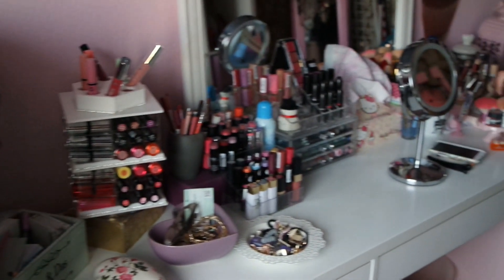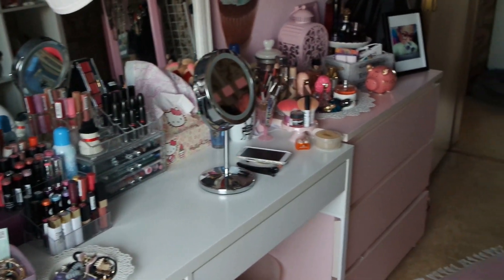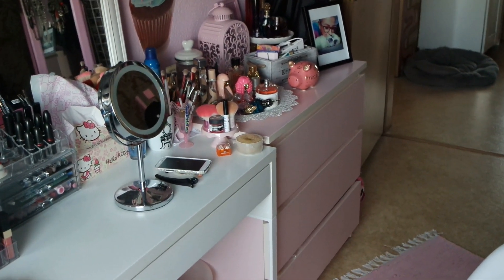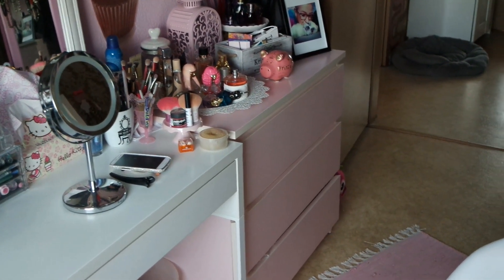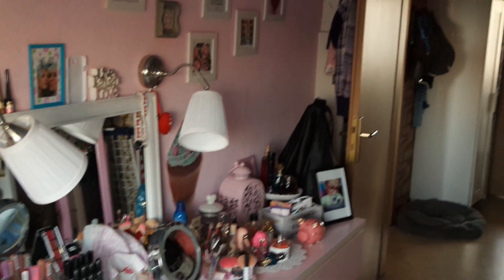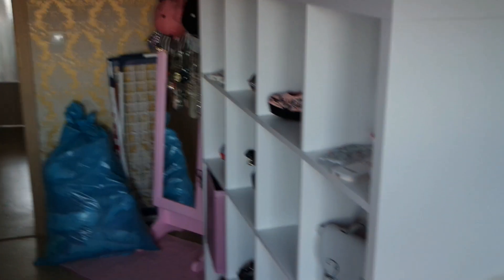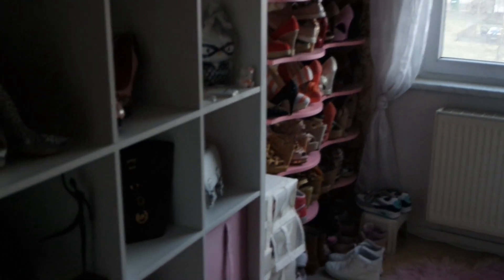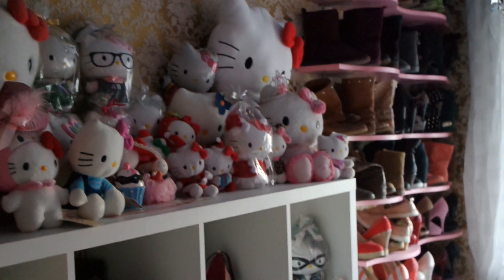Also hier nochmal so ein kurzer Blick auf den gesamten Bereich. Wie gesagt, mein Schminktisch, meine rosa Malmkommode – da habe ich hauptsächlich meine ganzen Tücher, Mützen, Handschuhe, sowas drin, und Krimskrams. Das ist halt mein Raum. Ich hoffe, euch hat diese kleine Room-Tour gefallen. Dann hoffe ich, dass wir uns im nächsten Video wiedersehen. Ciao, eure Puppi.